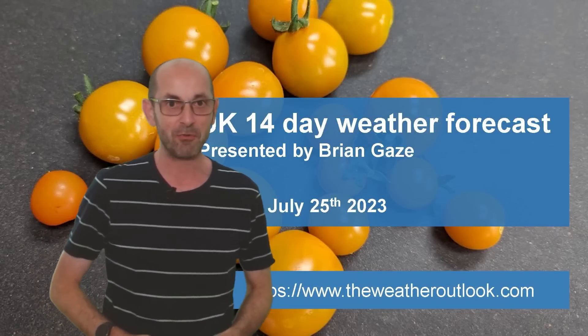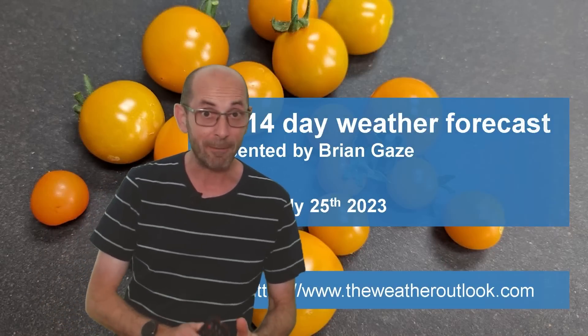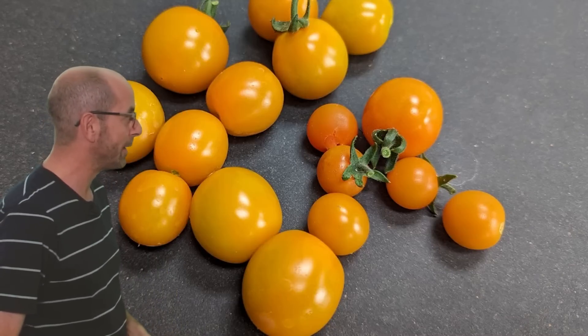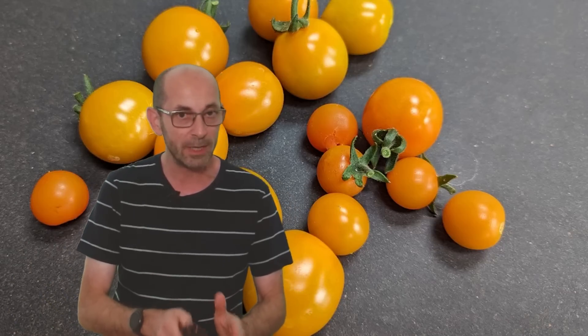Hi. Welcome to the 14-day weather forecast. There has been a lot of cloud and rain around recently, but despite that, my tomatoes have started ripening. Will the weather be giving them a helping hand as we head through the next two weeks?